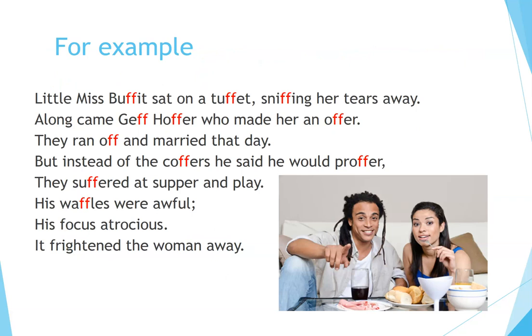For example: Little Miss Buffett sat on a tuffet, sniffing her tears away. Along came Jeff Hoffer, who made her an offer. They ran off and married that day. But instead of the coffers, he said he would proffer — they suffered at supper and play. His waffles were awful, his focus atrocious. It frightened the woman away.